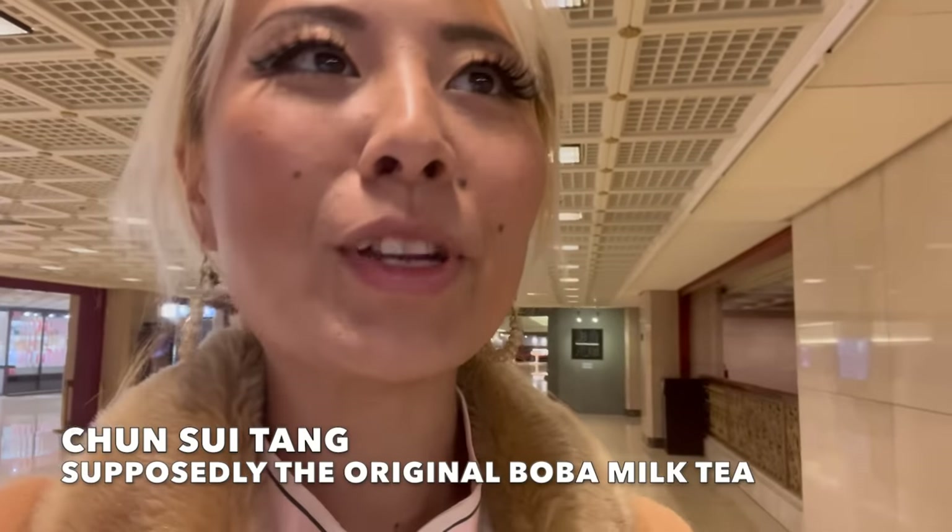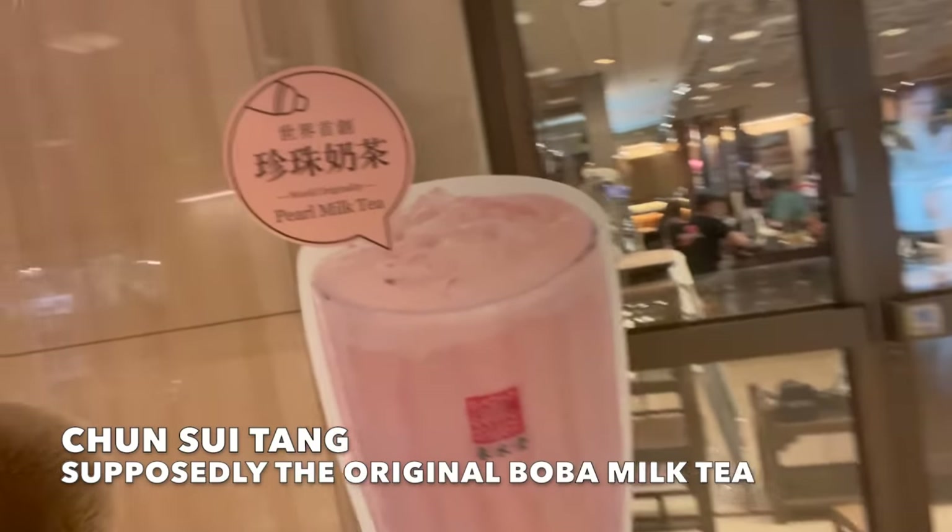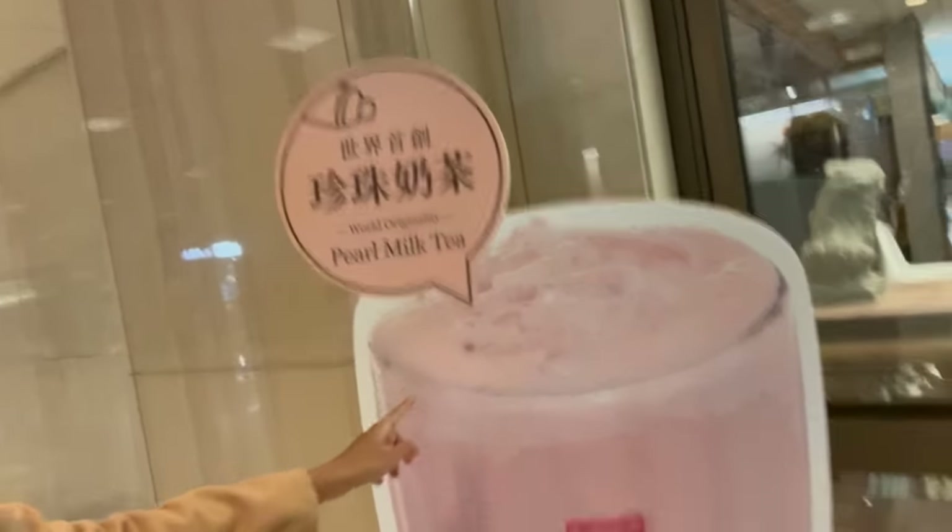It's inside the Chiang Kai-shek building. There is Chun Sui Tang, like I mentioned in the beginning of the video — this is where the first boba shop in Taiwan originated. We're here, this is the place. It looks like that's their world original pearl milk tea, so let's go inside and check it out.